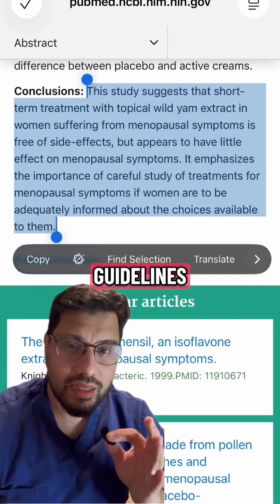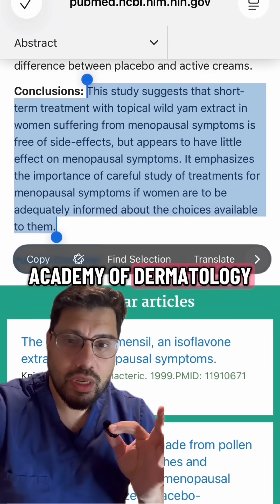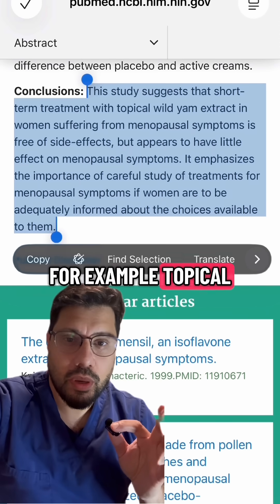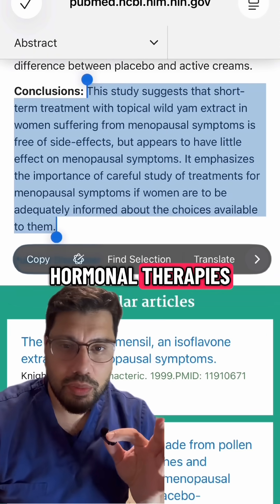In dermatology guidelines, like the one from the Journal of the European Academy of Dermatology, there are proven acne treatments out there — for example, topical retinoids, benzoyl peroxide, antibiotics, and hormonal therapies.